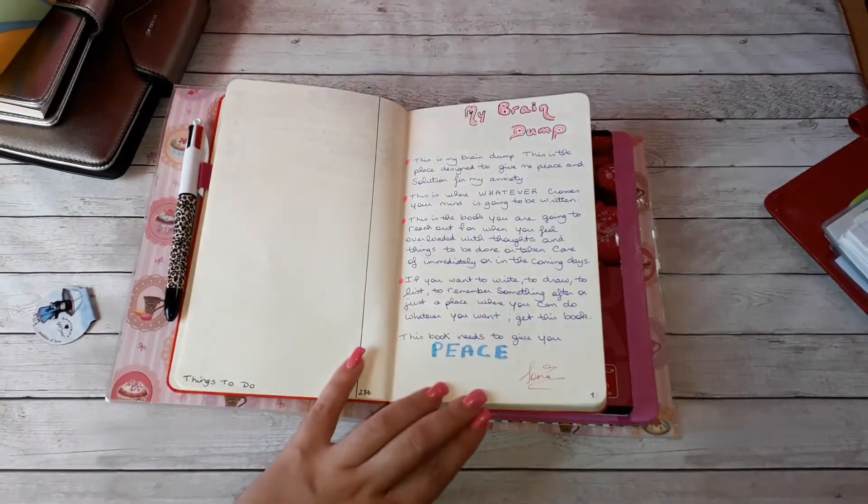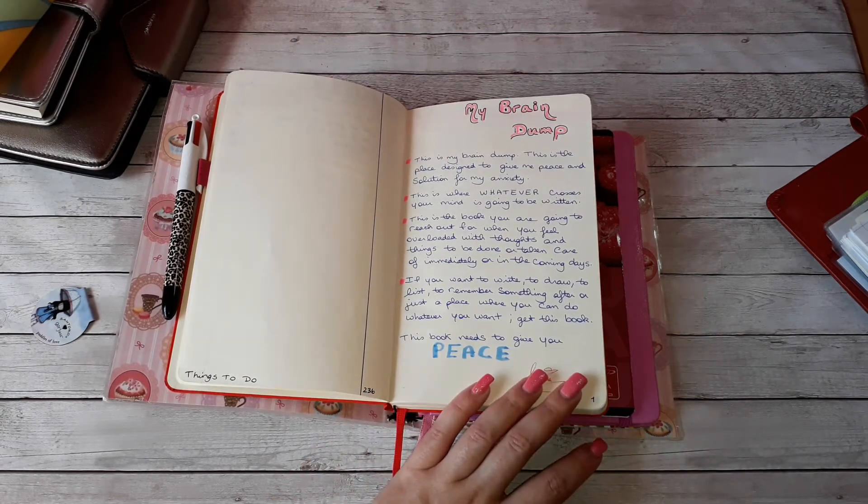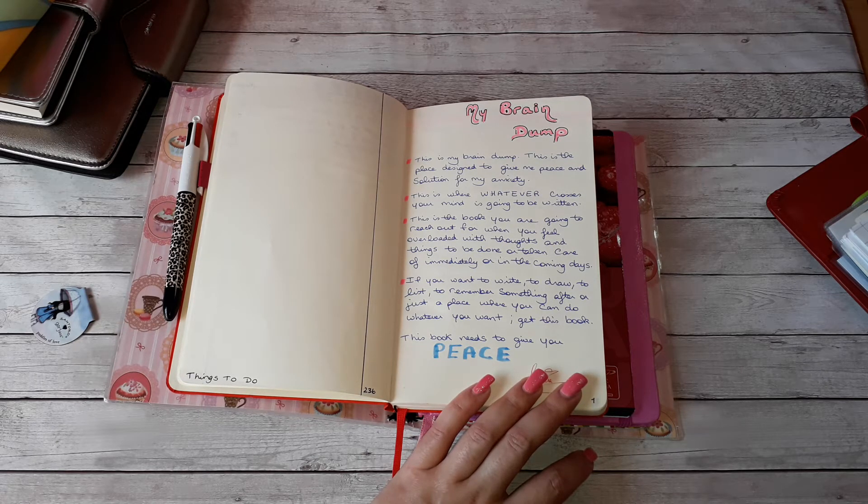I've also included a page about what a brain dump means to me. The first point: this is the place designed to give me peace and a solution for my anxiety. The second point: this is where whatever crosses your mind is written. This is the book you reach out for when you feel overloaded with thoughts and things to be done — immediately or in the coming days. If you want to write, draw, list, or remember something, this book needs to give you peace.